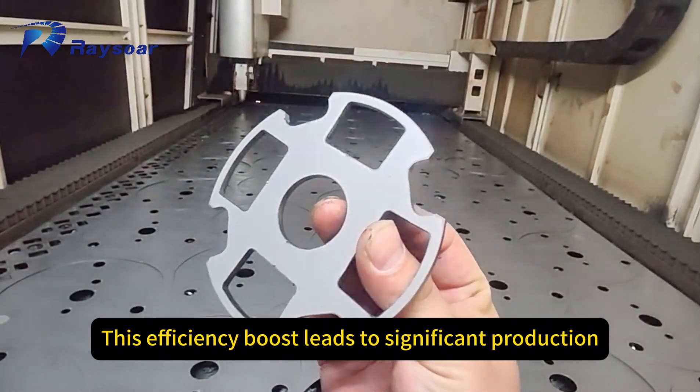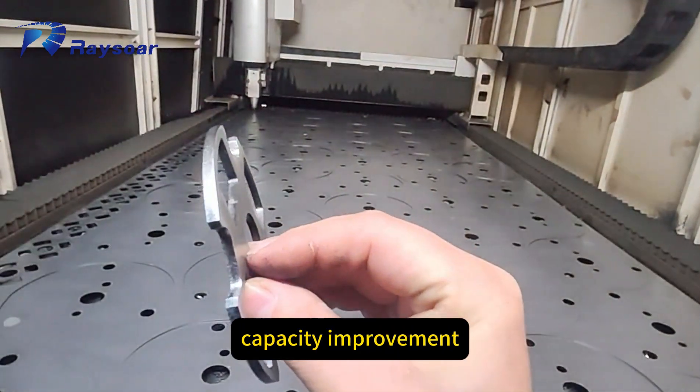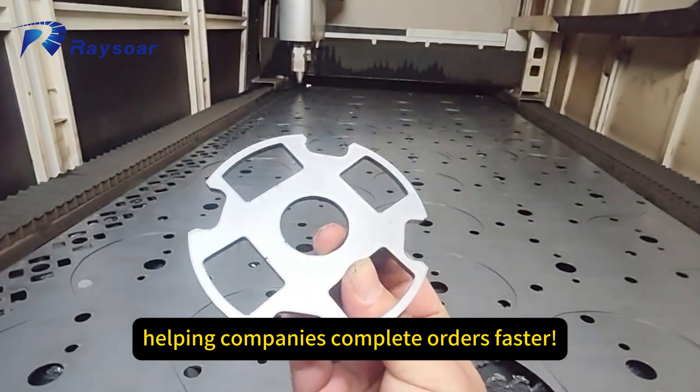This efficiency boost leads to significant production capacity improvement, helping companies complete orders faster.